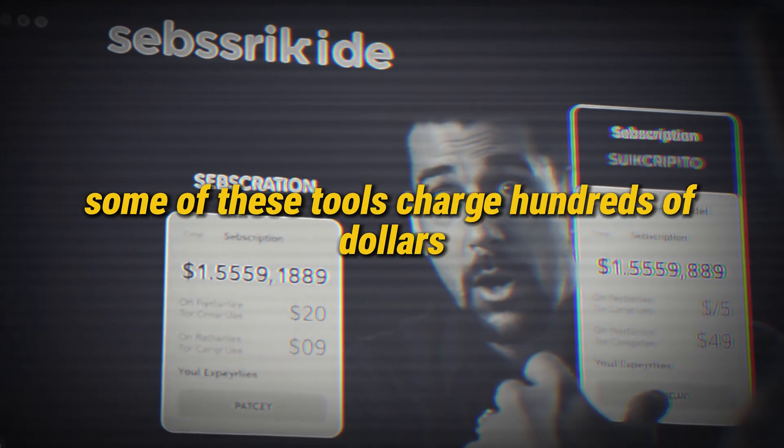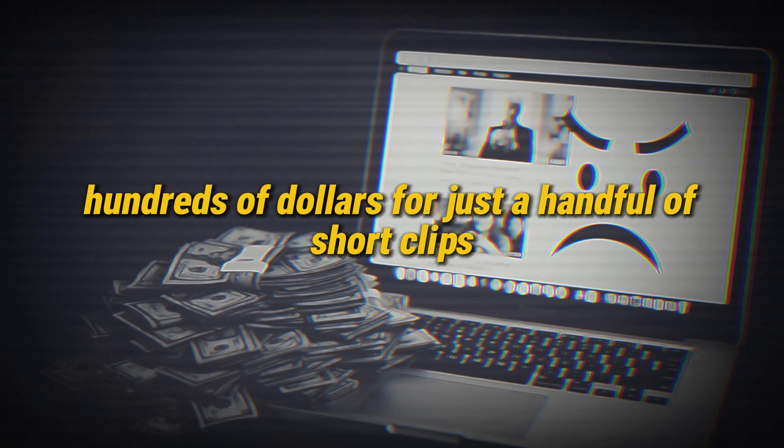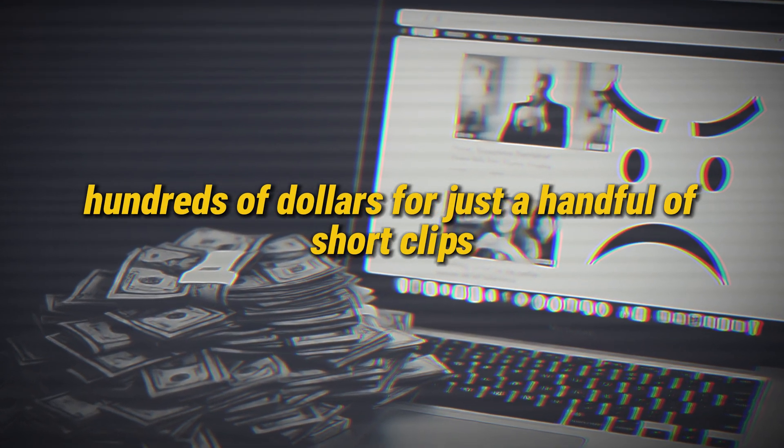And here's the kicker. Some of these tools charge hundreds of dollars just to create a few short videos every month. Think about that for a second — hundreds of dollars for just a handful of short clips. Crazy, right?